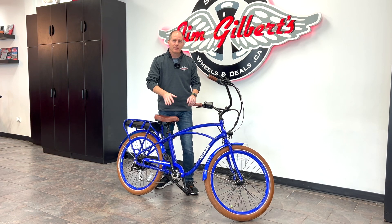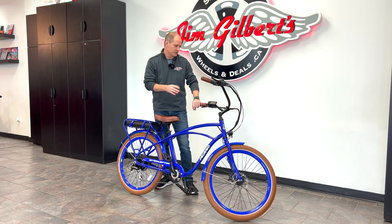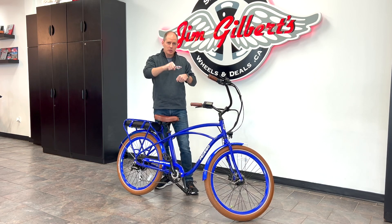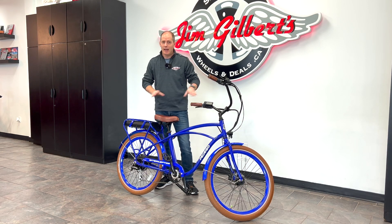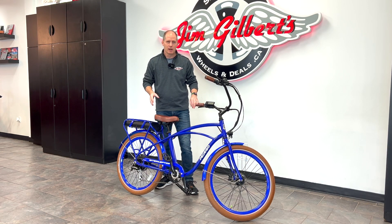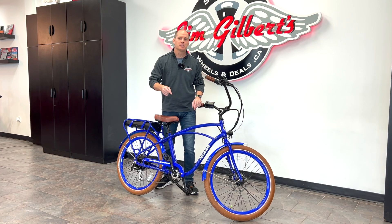So when you pedal, it has several levels of assist. This one's got about five levels of assist. So when you're spinning the pedals, it's going to assist you to varying degrees. That, of course, in itself, is pretty cool, pretty helpful. It makes biking easier, but these ones are even better.